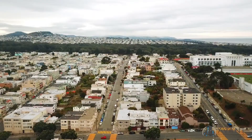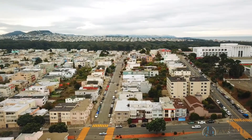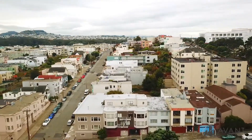Thank you for previewing my new listing at 6509 Geary Boulevard, Unit 204. I'm Matthew Ma and I look forward to showing you this elegant unit in person. Call or text 415-375-0788. Thank you.